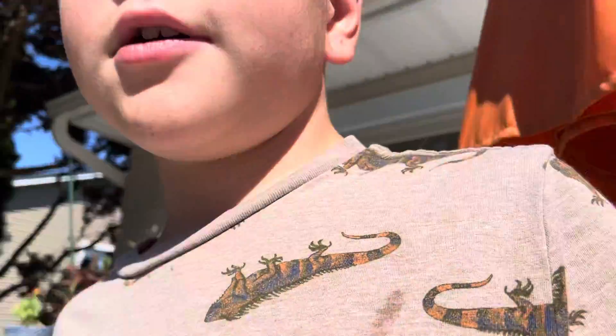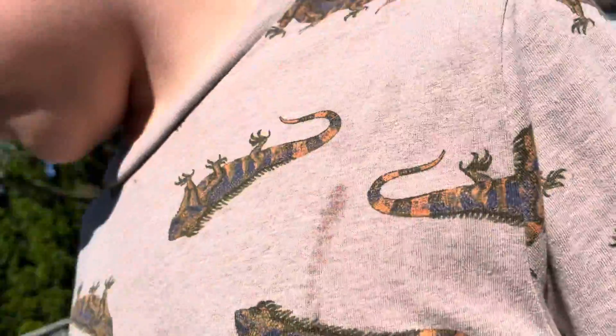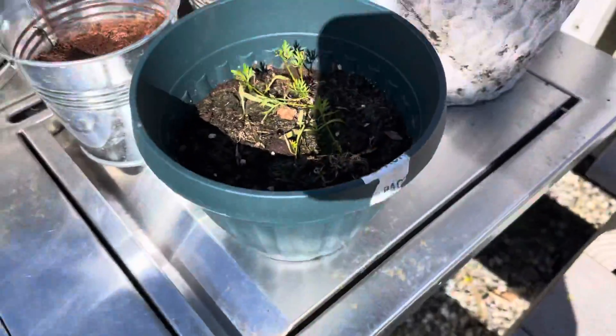Hello everyone, welcome back to another video. Today's video is going to be about my plants. So here's my plants — this is carrots, this is some flowers, and these are herbs that should be coming up soon.